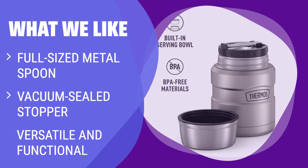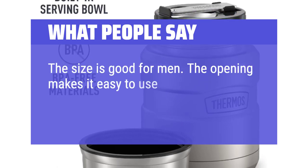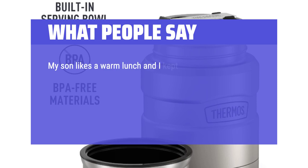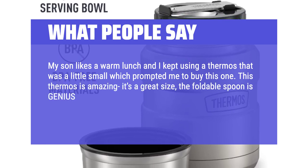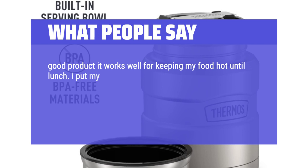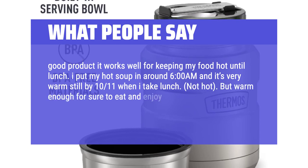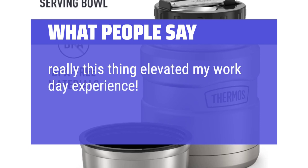What we like: If you need a thermos with a full-sized metal spoon, vacuum-sealed stopper, and versatile functionality for your lunch at the office, you should consider this. What people say: The size is good, the opening makes it easy to use and wash, and the insulation is great. This thermos is amazing — it's a great size, the foldable spoon is genius, food stays hot, and it's easy to clean. Good product for keeping food hot until lunch — hot soup put in around 6am is still warm by 10-11am. Love the foldable spoon that fits inside.